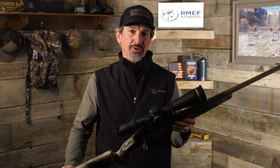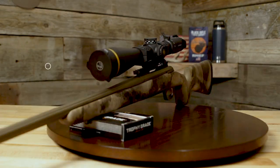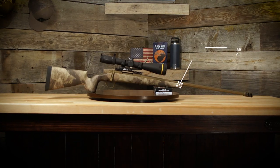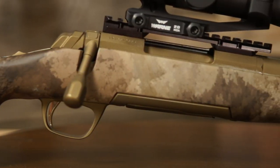Here we have Browning's X-Bolt Hells Canyon Long Range McMillan — already known for setting the industry benchmark in bolt action design. The X-Bolt Hells Canyon Long Range McMillan model is no ordinary X-Bolt. The McMillan Game Scout is a sportsman-style stock with tactical long-range features, battle-tested and proven durable by the US Marine Corps.